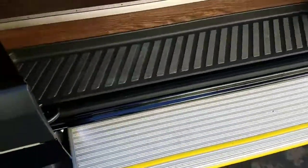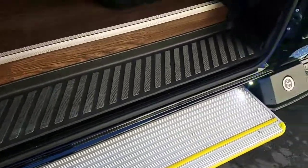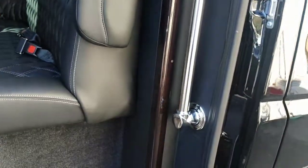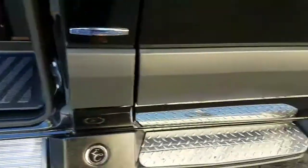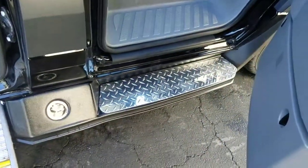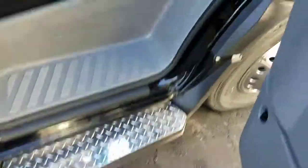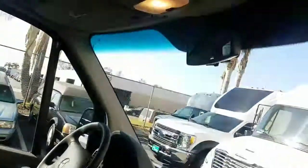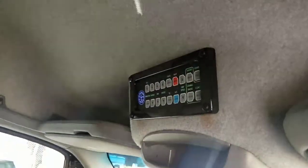Limo style interior, retractable step, brand new, built by Executive Coach Builders. It's got the wood finish, chrome entry assist handle, diamond plate trim here on the step. Front area has got the carpet, the stereo on the dash, and controls are up above here.